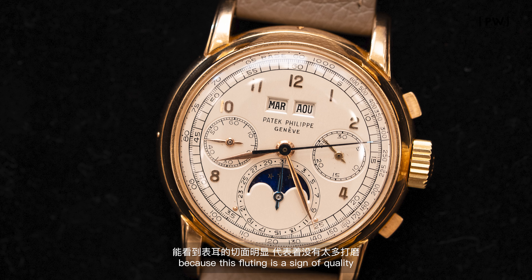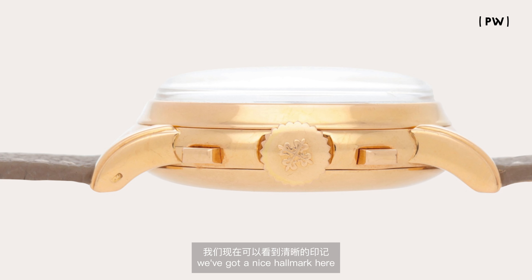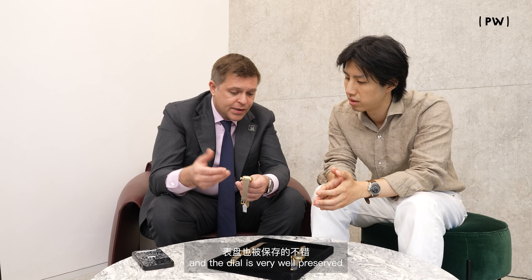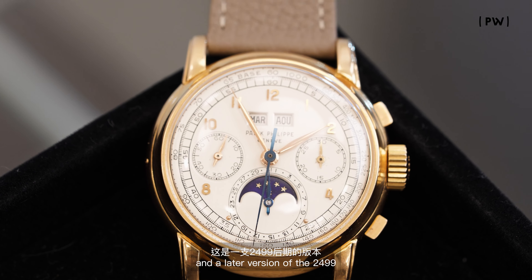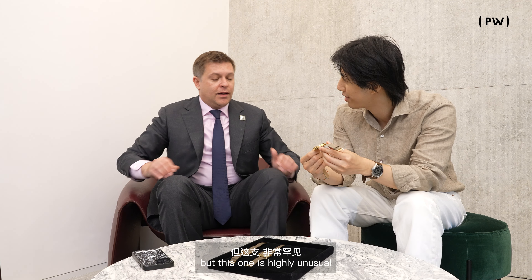We can look at the lugs to see how often it's been polished, because this fluting is a sign of quality — when the watch is polished, that line goes quite quickly. We've got a nice hallmark here, and the dial is very well preserved. Yes, it's been cleaned and probably had another layer of zapon added, but you don't really have any losses. It's just a very nice example.